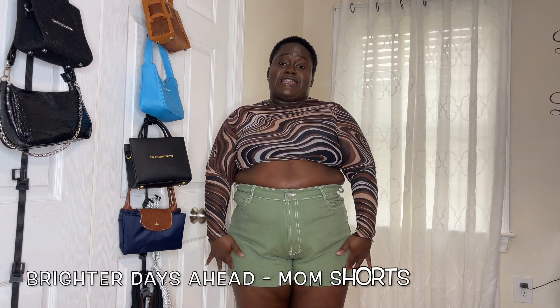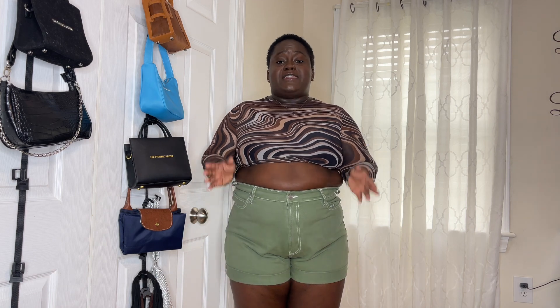Here are the shorts. The name is the Brighter Days Ahead roll cuff mom shorts in the color green. I love the fact that it's cuffed, and if you are worried about the cuff unrolling, don't be — they're stitched down. You can also restore them to the original state by ironing them flat and they'll look as good as the day you bought them. One thing I'll say is that the waist is a little tight, so if you like room in your pants I would be cautious about buying this.